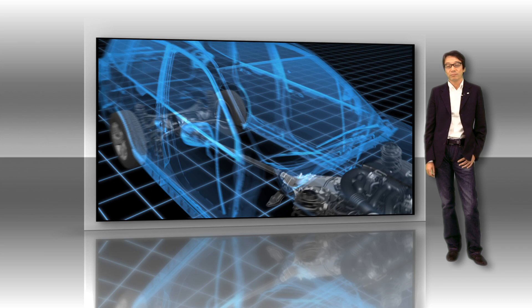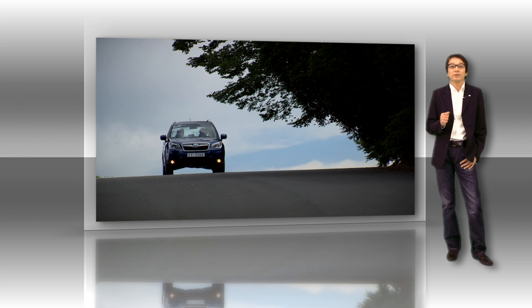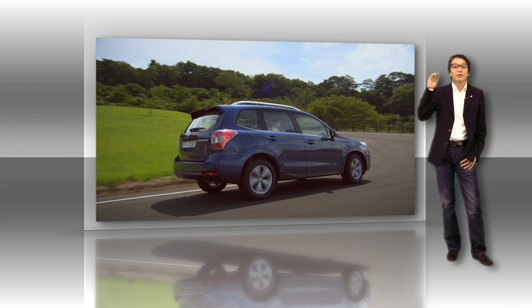Subaru's all-wheel drive system is a symmetrical type system with a left-right layout centered on a compact horizontally opposed engine that has a low center of gravity. The new Forester likewise employs this system with its superior weight balance, resulting in a tall SUV that offers excellent maneuverability.